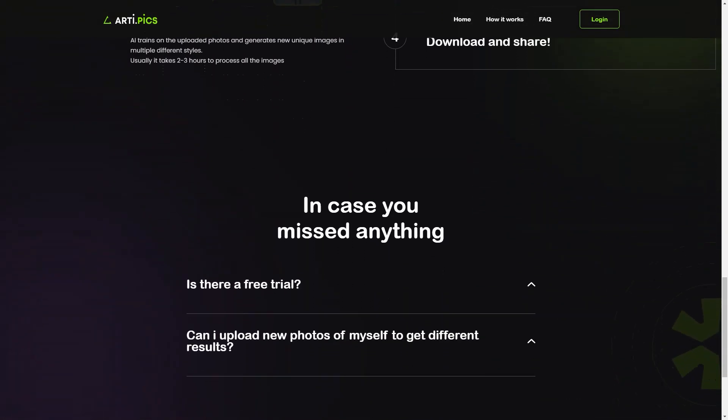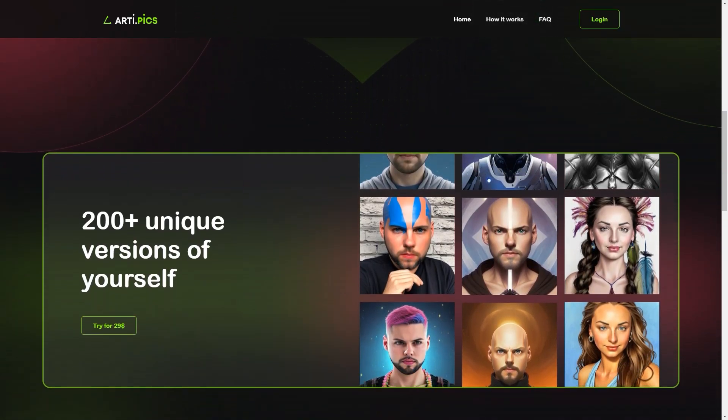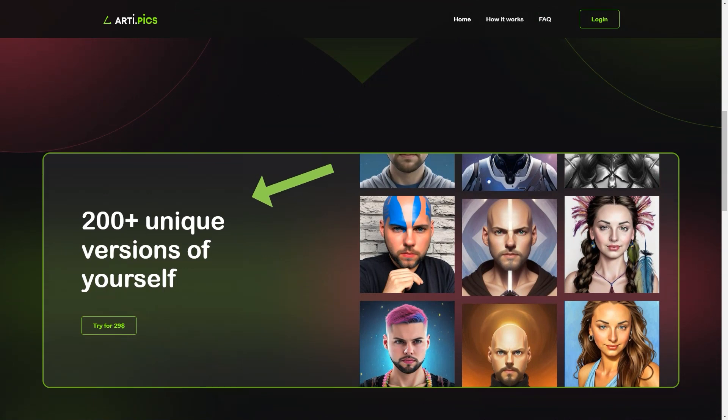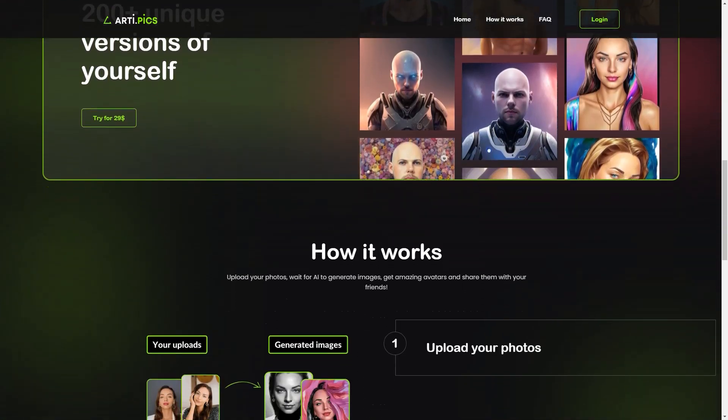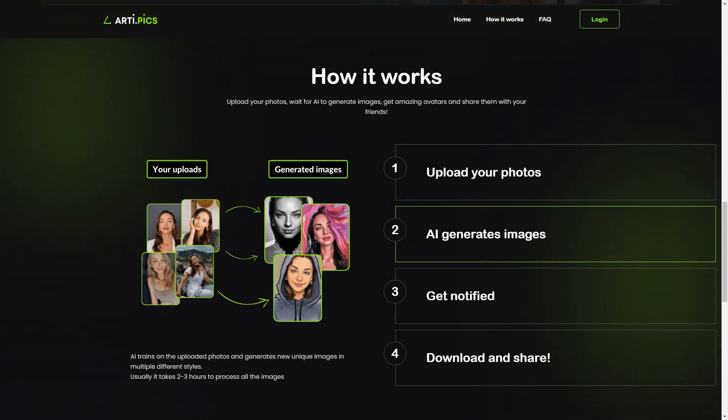Once you've uploaded your photos, the AI gets to work, and within a few hours it creates over 200 avatars in various styles. RT.pix will send you an email with a link to your project so you can check out the fantastic avatars that have been generated for you. You can download and share your avatars on social media to show off your AI-generated self to the world. The service costs $29, but unfortunately there's no free trial available. And once the AI starts learning from your photos, you won't be able to edit them.